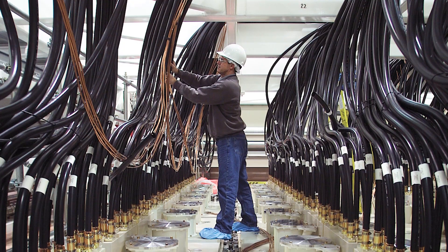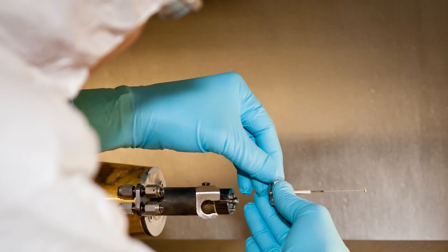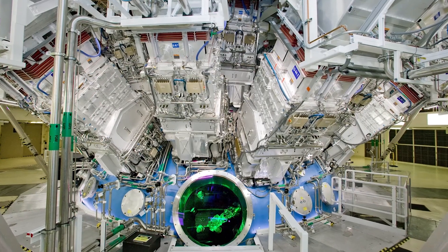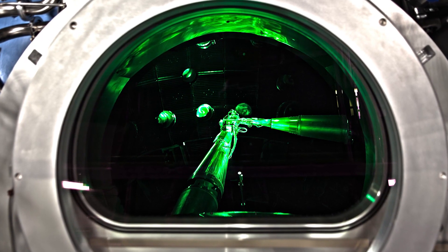Not only did NIF enable the development of unprecedented laser technology, but it also spurred major developments in everything that surrounds the laser. If you're going to build the biggest laser, you're also going to need more glass and more power than you've ever needed before. So building NIF also meant making entirely brand new kinds of optics, diagnostics, and computing. NIF is currently the only facility in the world that reaches these temperatures and densities, allowing researchers across the globe to unlock previously unknown realms of laser physics and all the fields that make it possible.